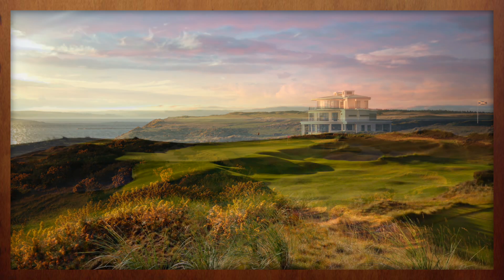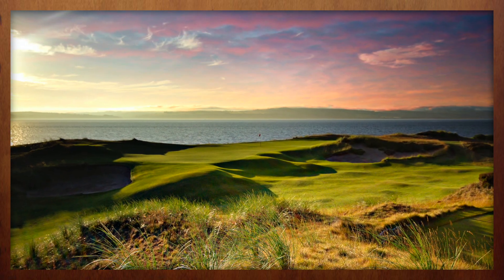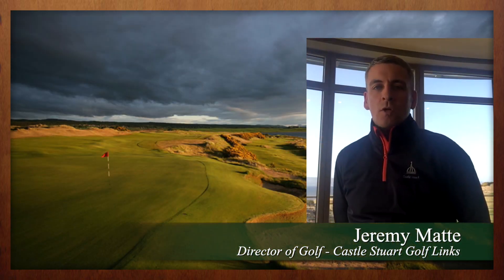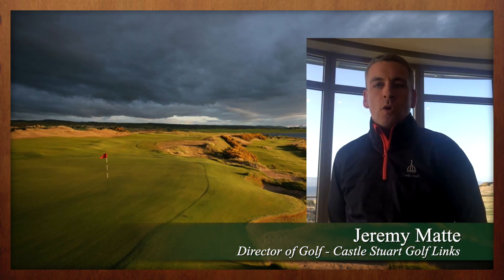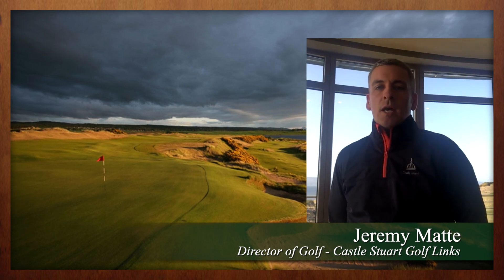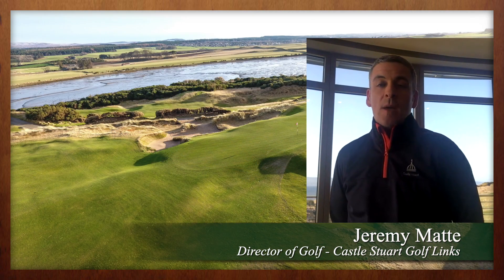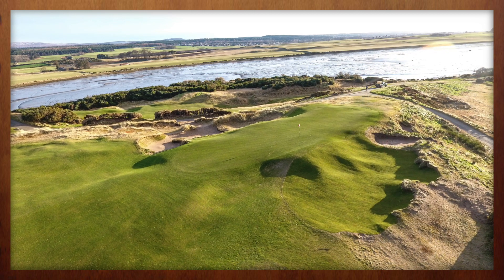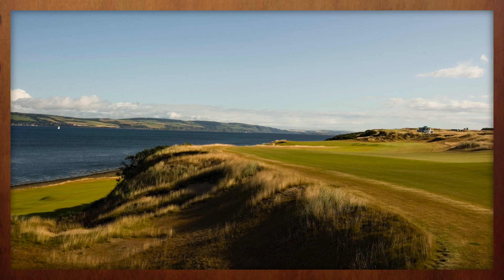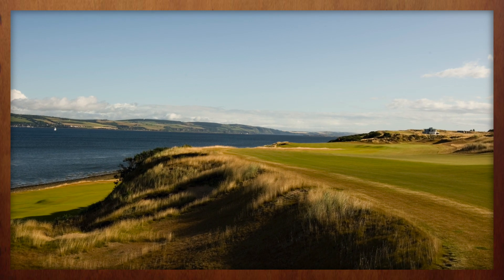I think the biggest thing about Castle Stewart for folks that are coming to Scotland and coming to the Highlands is a great golfing experience. It's not just the golf course — top hundred in the world. It's a little bit of a design ethos that's different than others. It's tested the best in the past with four Scottish Opens, but it's playable for the rest, and your 18 handicaps aren't going to come out here and lose 18 golf balls. They're really going to enjoy the round.